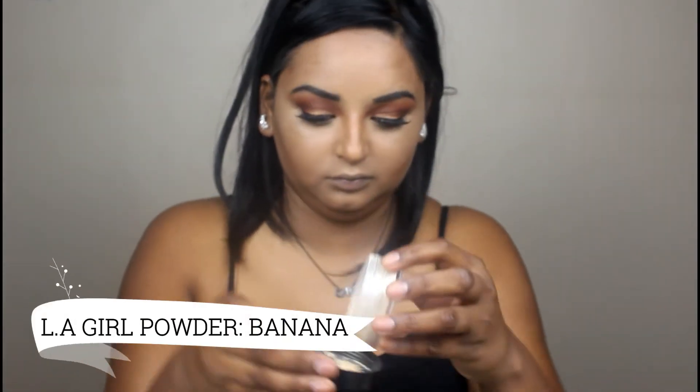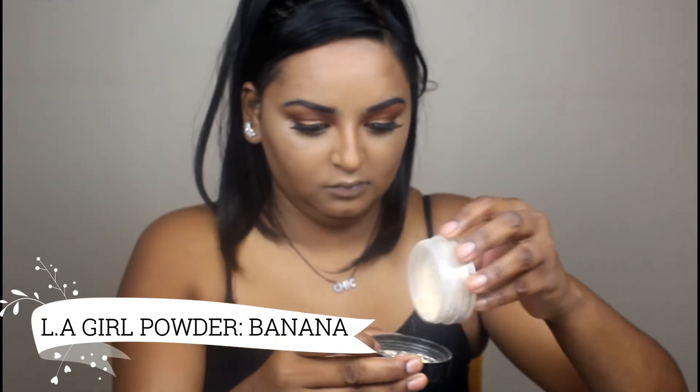For my nose I don't contour that much because I feel like my nose isn't too big, but I do it just to emphasize and define it a little more. Then I go in with my beauty blender again to slightly blend all the contour we just did. Now I'm going in with my Alco powder in Banana.